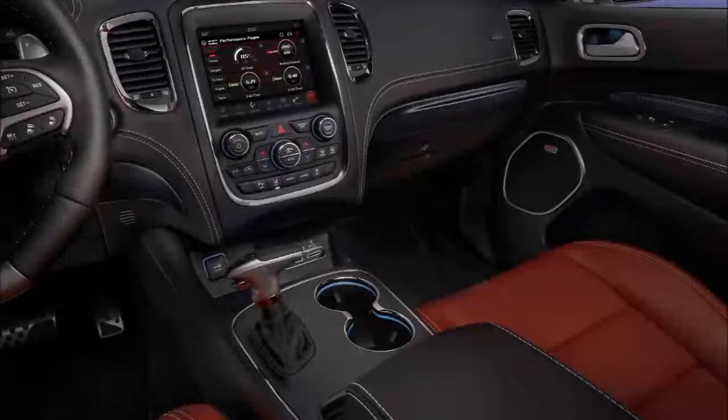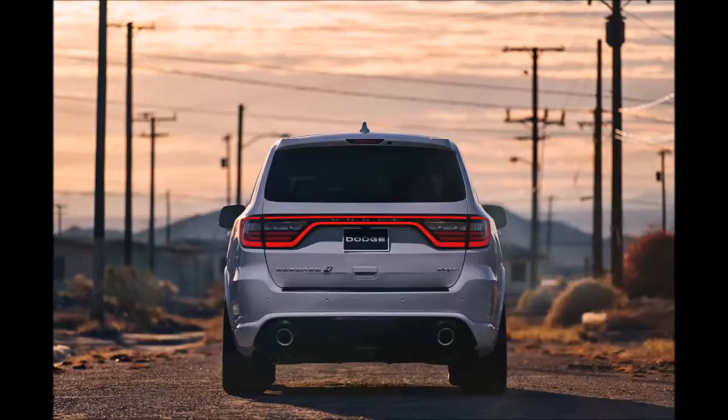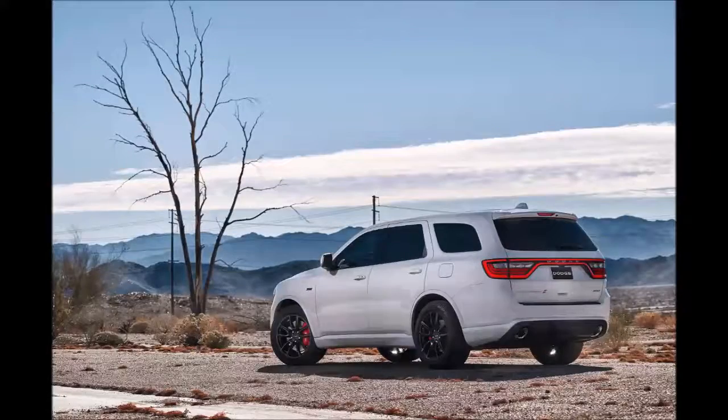After all, he's the man behind the Hellcats and the coming Demon to be unveiled ahead of the New York Auto Show in April. "This is one I really wanted to launch," he said, adding that an SRT turns the all-wheel-drive Durango into a pure Dodge.